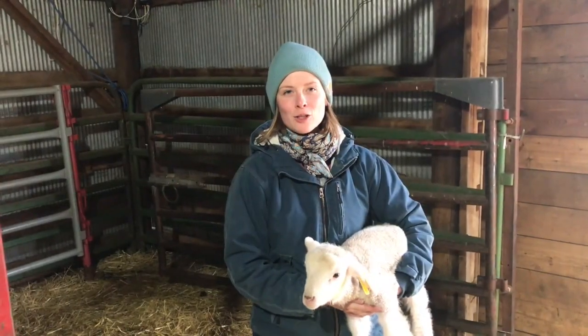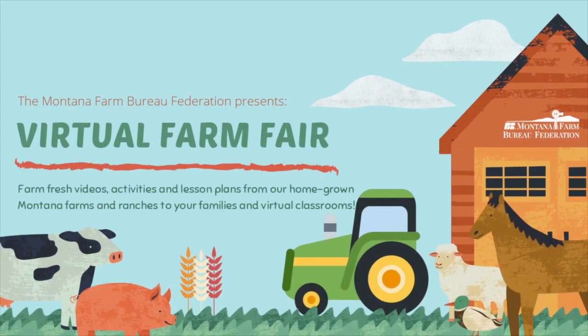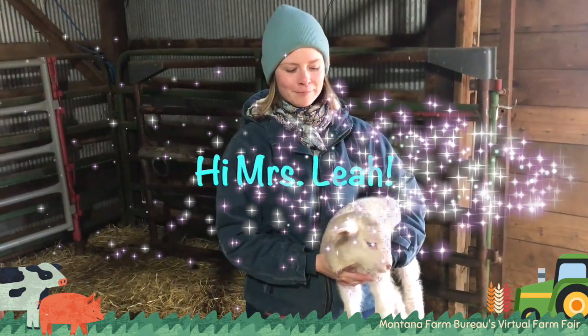Hi everyone, I'm Leah Johnson and welcome to the Montana Farm Bureau's virtual farm fair. Sorry that you're not getting to experience it in person, but I want to teach you a little about sheep today.